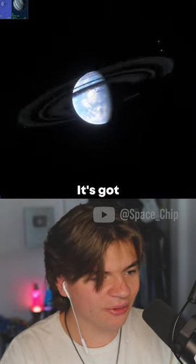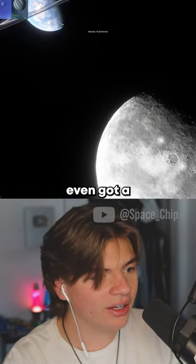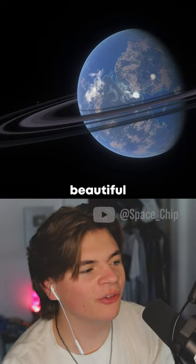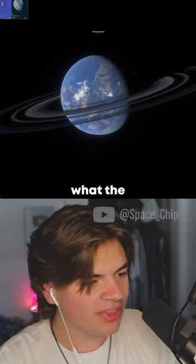Here is a view of it — check that out, it's got rings and everything. And look, it's even got a moon that's like Earth's. That is such a beautiful planet.